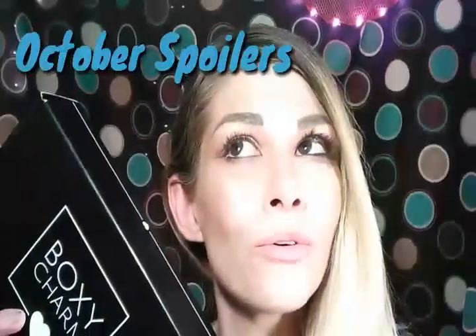Hey everybody, are you curious to see what BoxyCharm has this month? I've got three spoilers — stay tuned. I'm Mandi, for those of you who don't know who I am, and thank you for joining me today. Hopefully you'll like and subscribe. It's that time — it is spoiler time. All these monthly subscriptions are getting their spoilers out, and I'm doing my research to find out what we're going to be getting. Today we've got BoxyCharm, so let's go ahead and jump in.